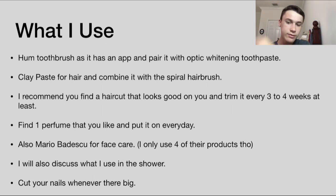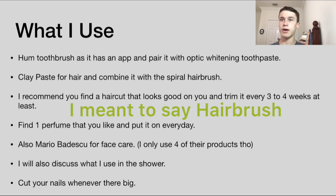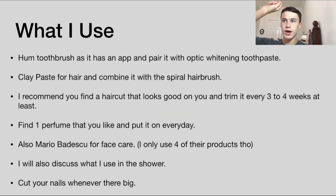Other than my hands, I use a spiral brush to style my hair — it's normally meant to dry your hair but I find it works really well for styling. Also for hair care in the shower, I use Head and Shoulders shampoo.